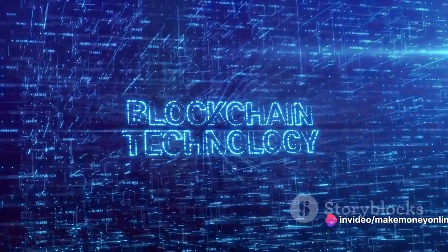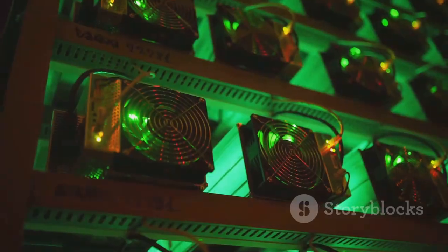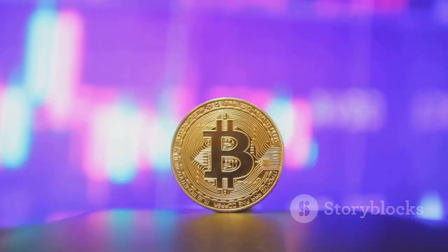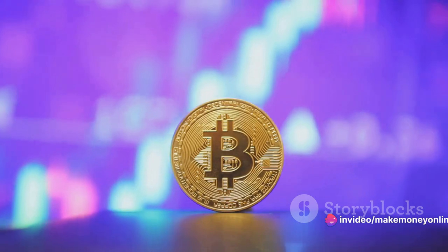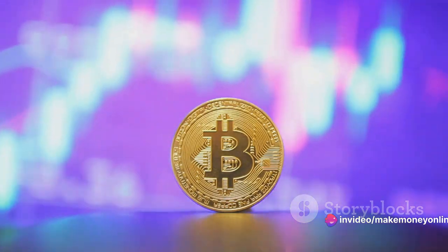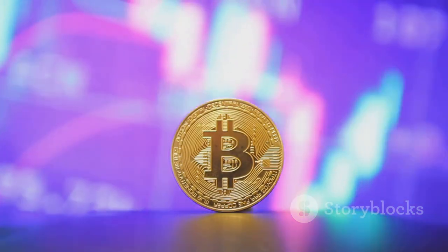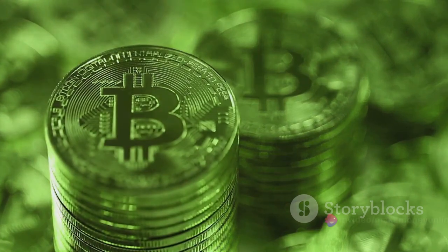Bitcoin, a decentralized digital currency, operates on a technology called blockchain. Miners are the diligent workers who keep this network running smoothly. They solve complex mathematical problems, validate transactions, and in return, they're rewarded with the coveted Bitcoin. This process isn't just a digital treasure hunt — it's a potential gold mine. With the right setup and a bit of luck, miners can uncover substantial profits.